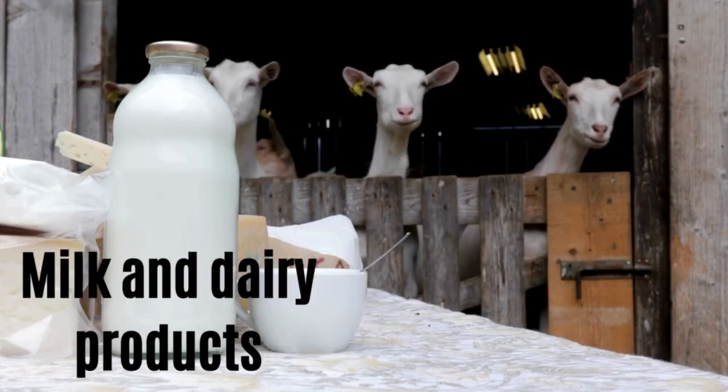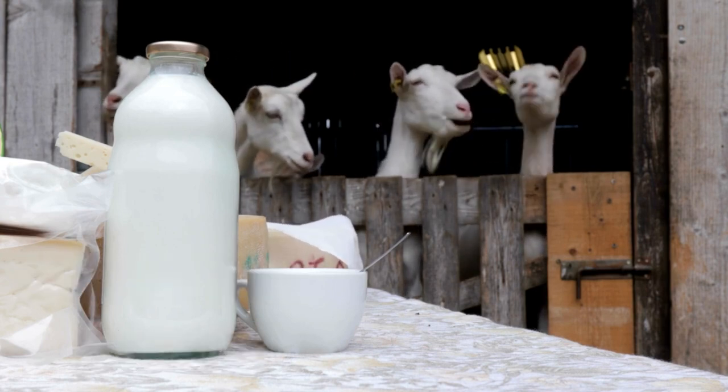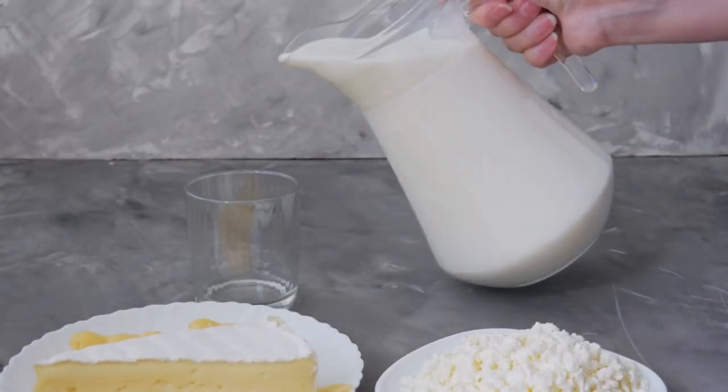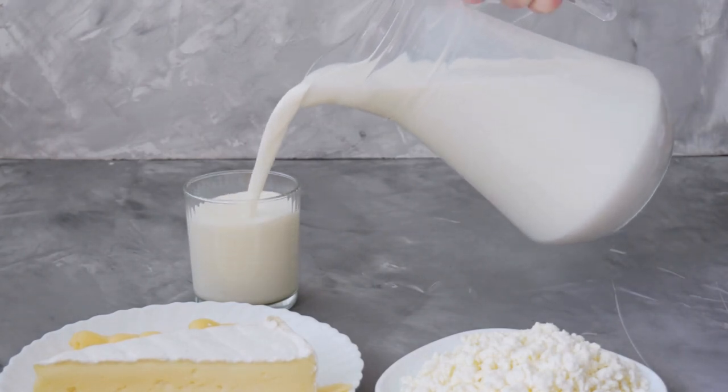Number twenty: milk and dairy products. Many Yorkshire Terriers will be lactose intolerant, meaning dairy products can make them sick. Dogs don't have the same digestive system as humans and can find it hard to break down lactose in milk, leading to runny diarrhea issues.